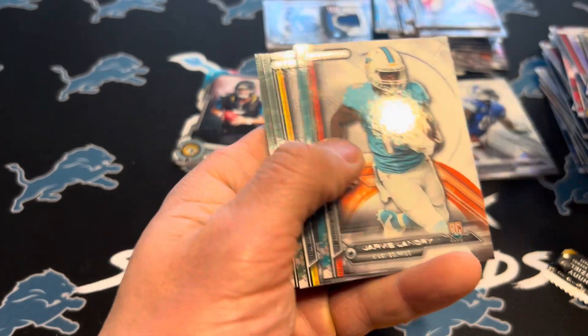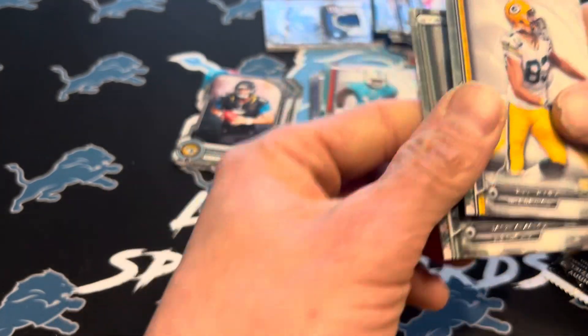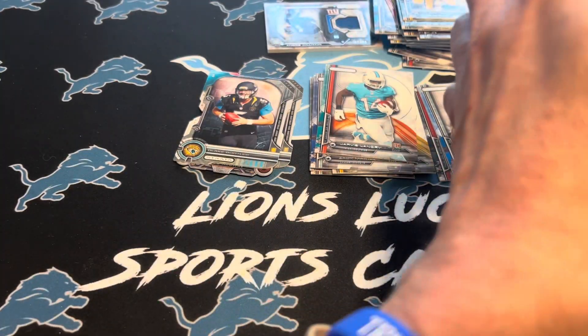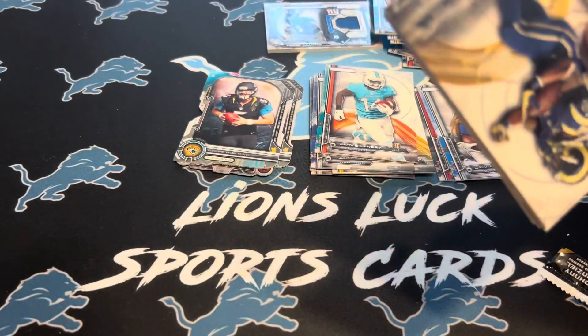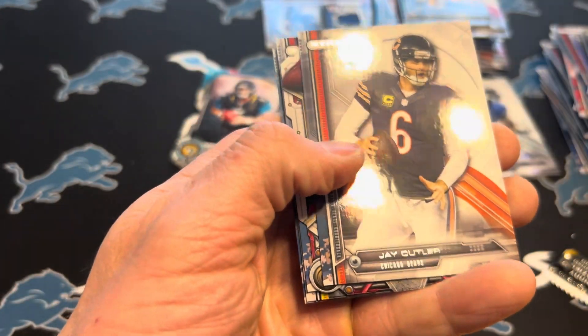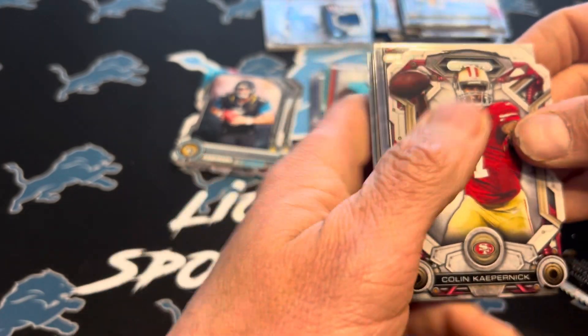I'm going to start with DeMarco Murray, Jordan Reed. We got a die-cut — Colin Kaepernick, that's an interesting one, nice-looking card. Cody Latimer. Aaron Donald — that's another one of the guys we're working for. What a great player. Just retired.